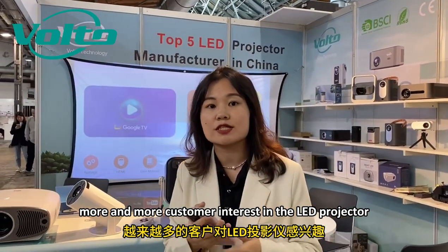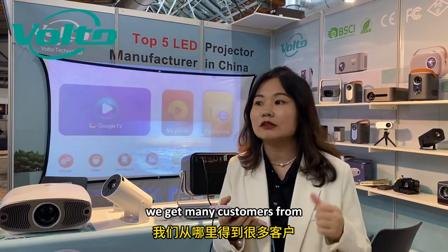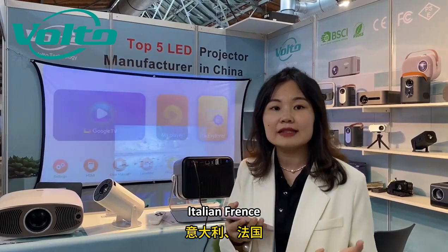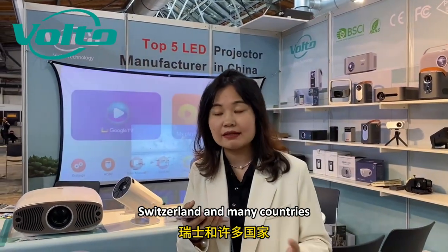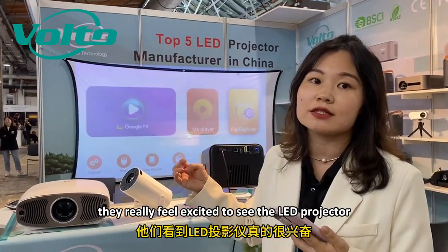This year at the Berlin exhibition, more and more customers are interested in the LED projector. We have many customers from Poland, Netherlands, Romania, Italy, France, and Switzerland. They really feel excited to see the LED projector.